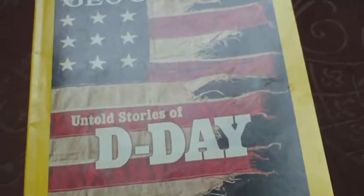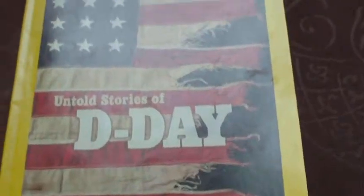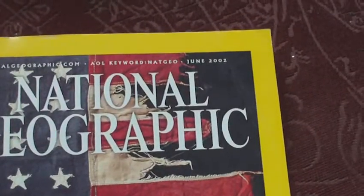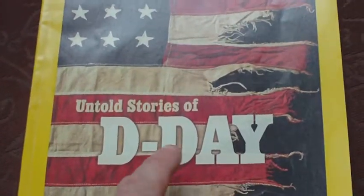This is an interesting National Geographic magazine that generally turns up in the thrift shops where I live. It's National Geographic mag for June 2002, and it's got this 'Untold Stories of D-Day' feature.